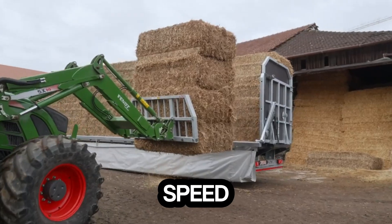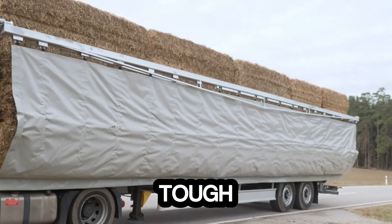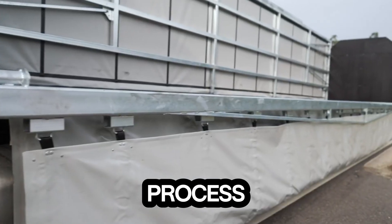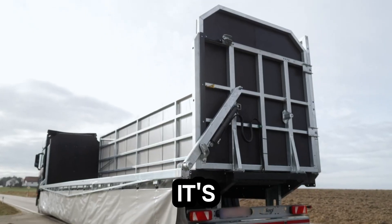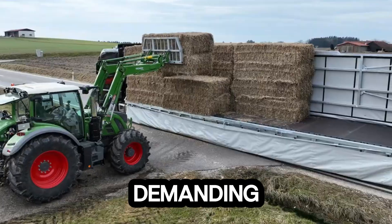Designed for durability and speed, the SZES 300BL Ultra turns what used to be a tough job into a streamlined process. It's more than a trailer — it's a productivity partner that keeps your work moving forward, no matter how demanding the field gets.